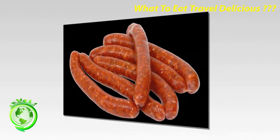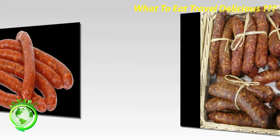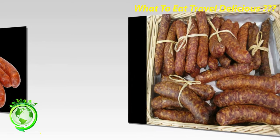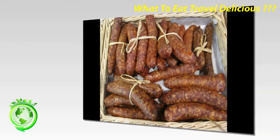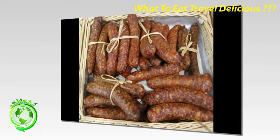Saucisse de Toulouse: these typically appear as an ingredient in cassoulet, a hearty white bean stew that is a speciality from the southwestern part of France. An easier way to enjoy this mild-tasting pork sausage is to simply pan-fry it.